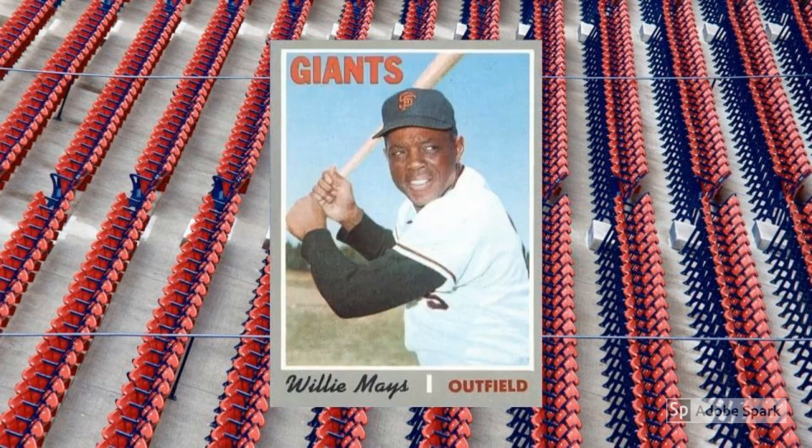By 1970, Willie Mays' speed had long ceased to be a real asset on the base path, and his power was fading as well. But wouldn't you know it, the Say Hey Kid cranked it up a notch for his age-39 season and smacked 28 long balls — the last time he reached 20 homers in a season. Then, for good measure, in 1971, he stole 23 bases. Take that, father time! Of course, not long after that, Mays looked feeble for the New York Mets, but not before he scored a couple more solid slabs of cardboard, including this 1970 Topps issue. Coming in way up at number 600, the Mays card checks in well north of $60 in PSA 7.